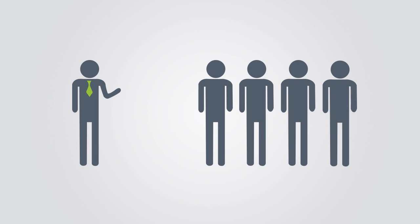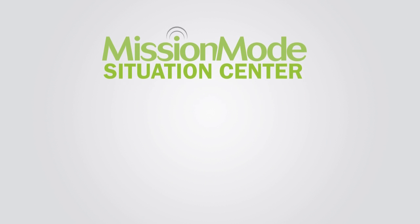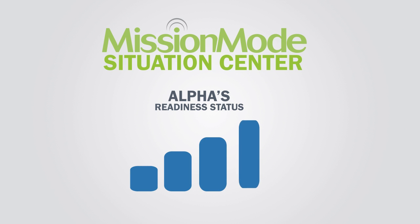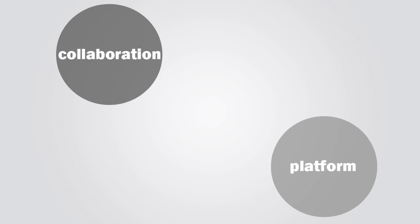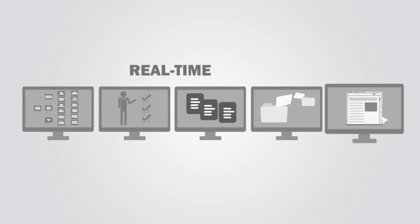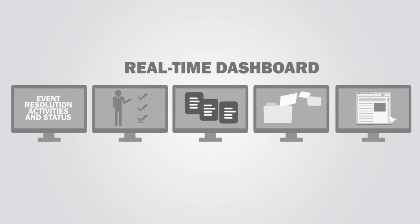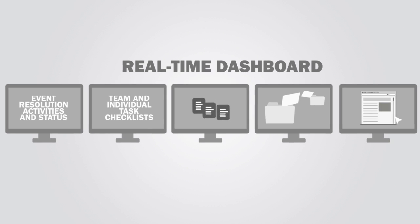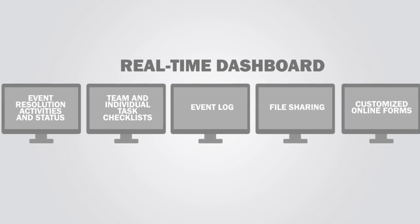Dave also needed tools to simplify the incident management process. The Mission Mode Situation Center has dramatically improved Alpha's readiness and ability to effectively manage unplanned incidents. The tool is set up to help the business continuity team manage a wide variety of disruptive events by providing a collaboration platform that serves as a virtual command center. The easy-to-use Situation Center includes a real-time dashboard, giving all users a centralized view of event resolution activities and status, team and individual task checklists, an event log, a file-sharing library for key documents, customized online forms, and more.